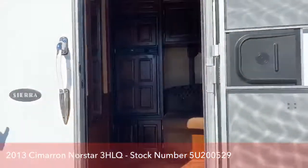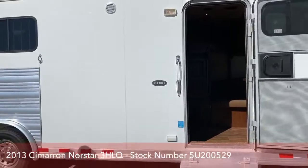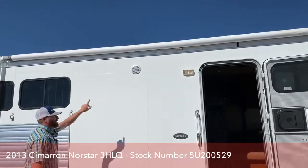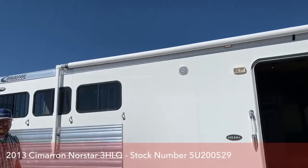As we get outside, it is a Sierra conversion with a 10-foot short wall. There are exterior speakers as I mentioned. And then you have a big awning on this trailer, so it's a great place to entertain outside.